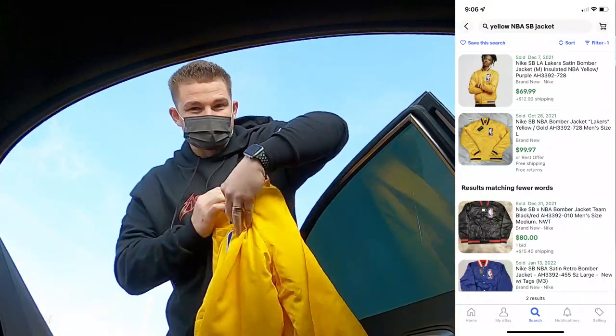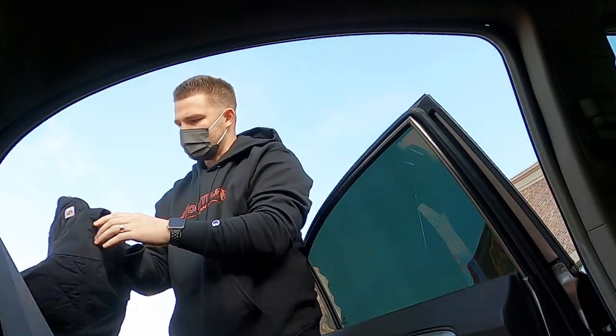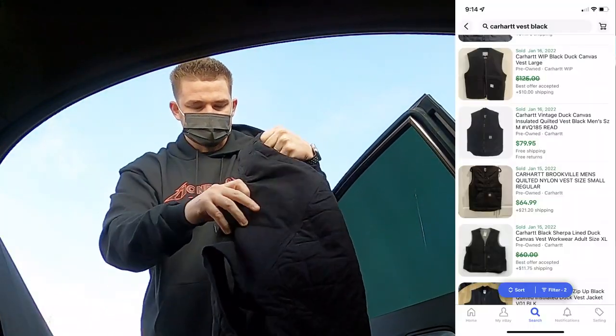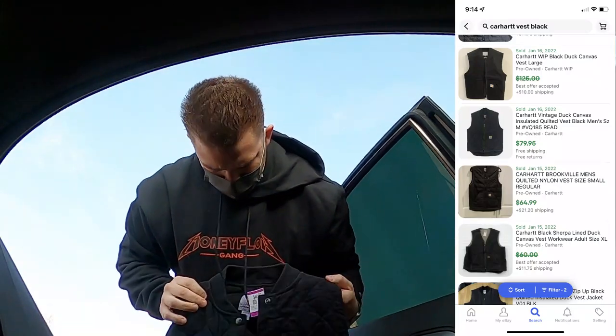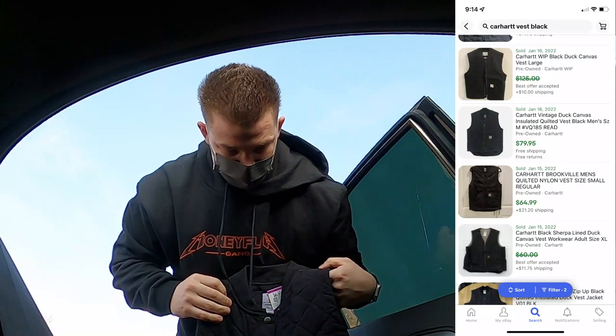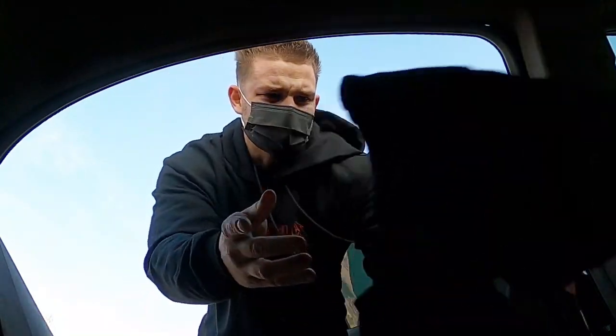If I was a Lakers fan I'd probably keep them, but I'm not. This is cool — I paid five bucks for this Carhartt vest. I don't know if it's men's or women's; it was in the women's section but it is a small and in super good shape for five bucks. I'll pick that up any day.